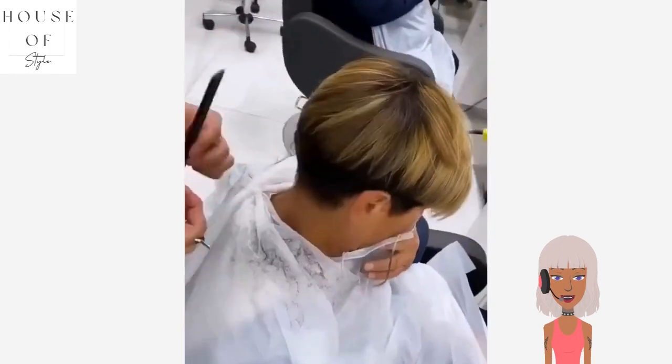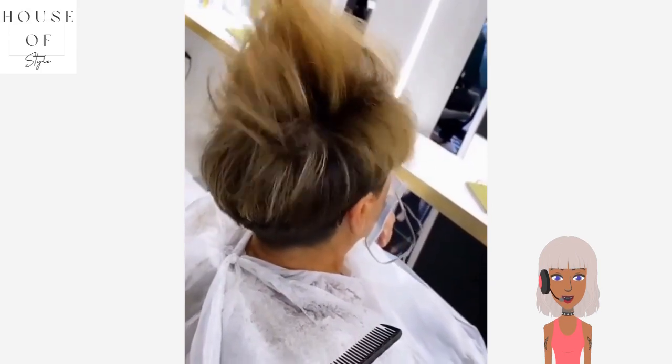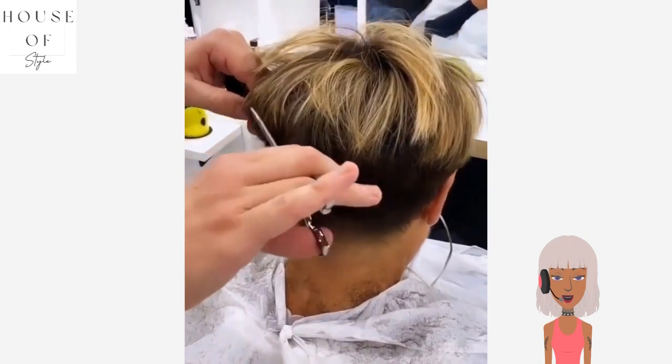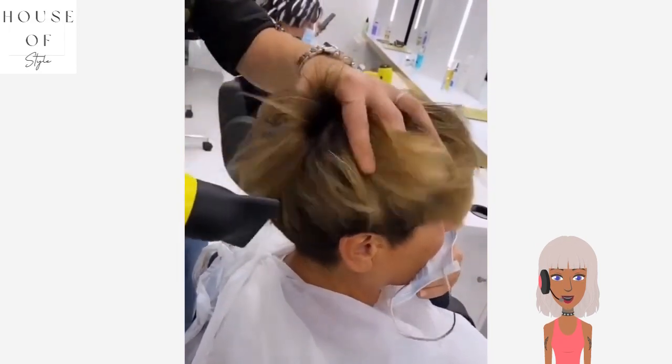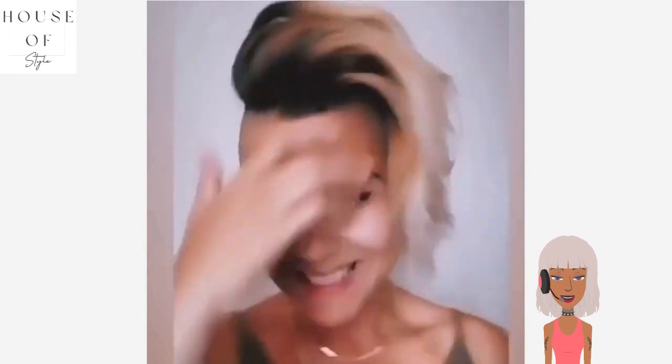Then we see another pixie haircut — this one has highlights, a blonde and brownish-colored mix. Very pretty. All right you guys, I hope that you enjoyed checking out these haircut transformations with me. If you did, be sure to give this video a like and I will see you in the next one.